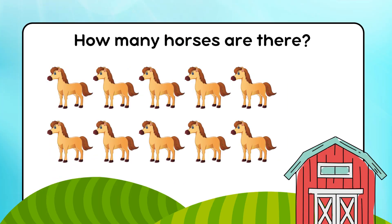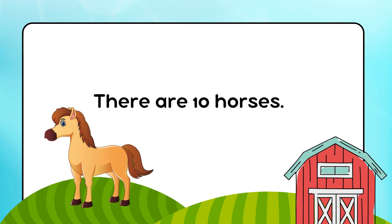How many horses are there? There are 10 horses.